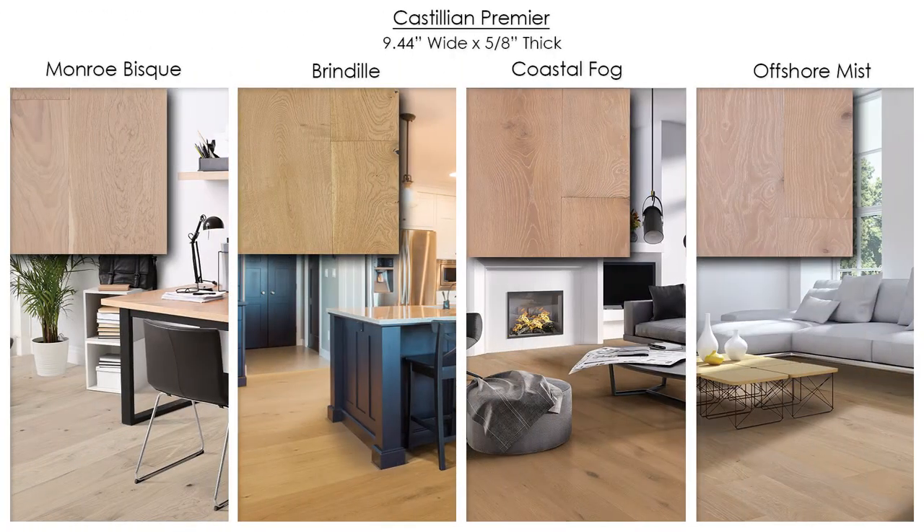And finally, Castilian Premier appeals to those who are looking for the wider width boards. This series has four colors and is 9.44 inches wide, is five eighths inches thick, and features random board lengths up to seven feet.